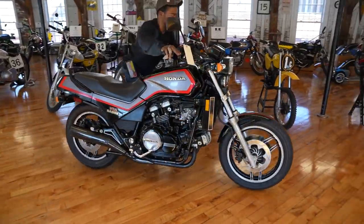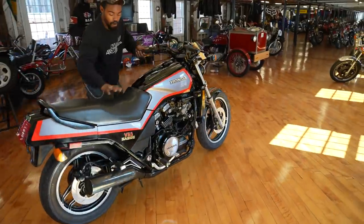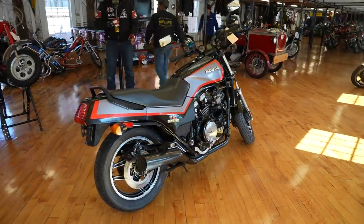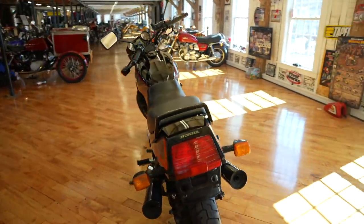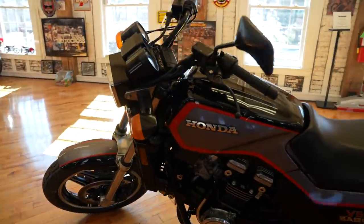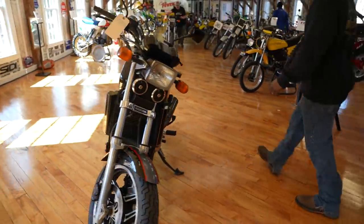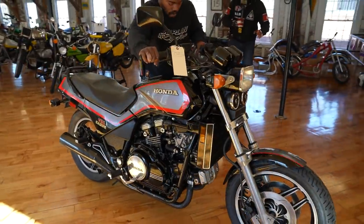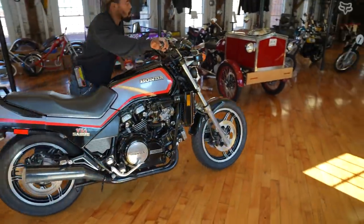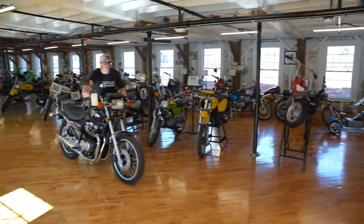This next bike should need no introduction. This is the V65 Saber — the fastest production motorcycle made in 1983 and 1984. Peewee Gleason, the pro drag racer, took it out — Cycle World rated these for 11.2 seconds in the quarter mile. He was a pro rider and clocked them at under 11 seconds — a 10-second quarter mile on the factory production. That's the mac daddy — the V4, the 120 horsepower ripper.